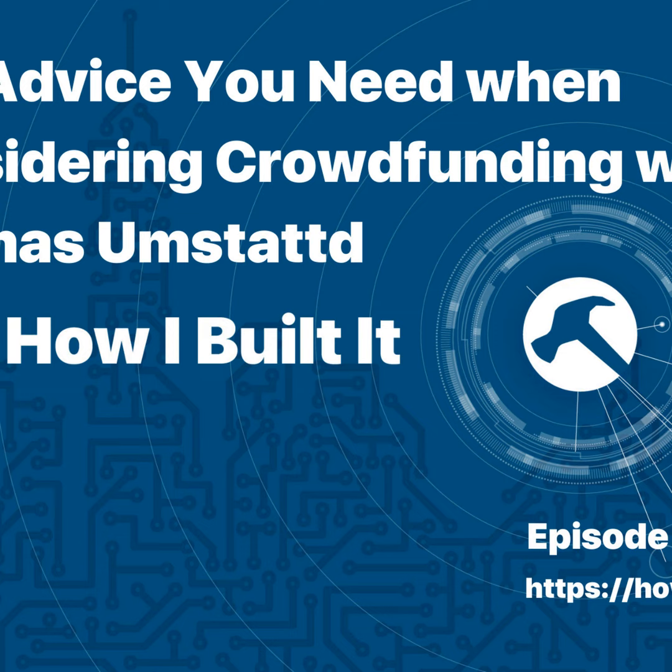Hey everybody, and welcome to another episode of How I Built It, the podcast that asks, how did you build that? Today my guest is Thomas Umstadt. He's a plugin and agency owner who's had great success in crowdfunding his products. It's a fantastically interesting take and he offers lots of great advice. This is definitely one of my favorite conversations because I learned a ton. Let's talk about all of that after a word from our sponsors.